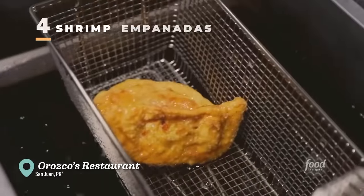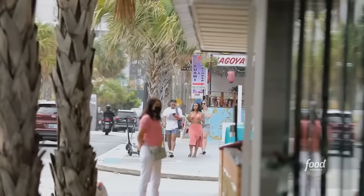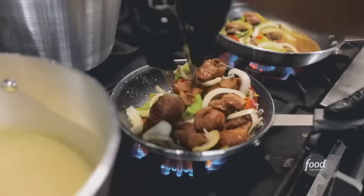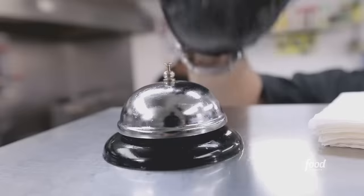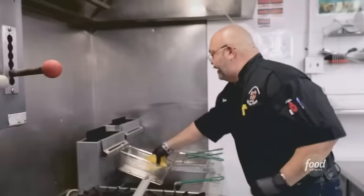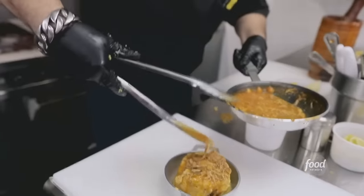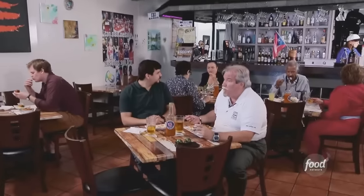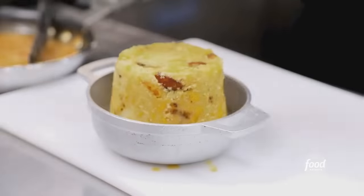I'm here in Puerto Rico — PR, as the locals call it — on Ashford Avenue. This is kind of like a hotel row where all the tourists come. But can you find yourself a real deal Puerto Rican restaurant serving meals like grandma made? You will right here. This is Orozco's. Caribbean style Puerto Rican cuisine — spicy but not hot. It's like soul food.